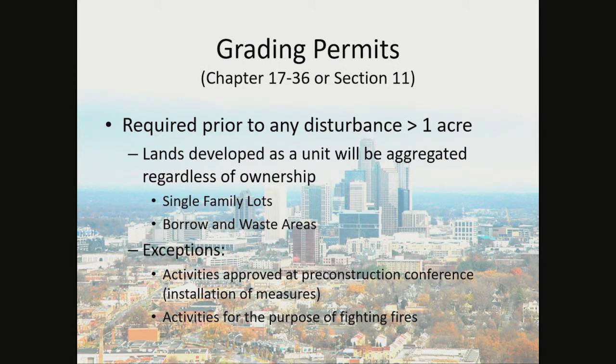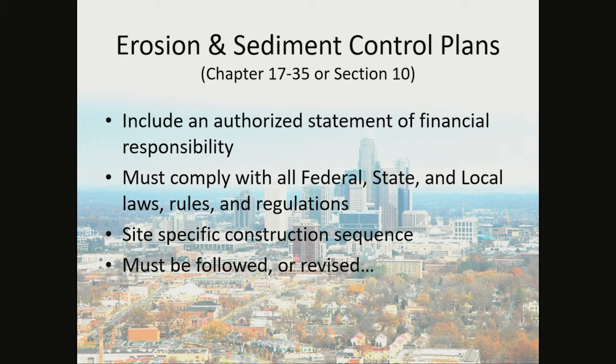Grading permits are required for any land disturbance equal to or greater than one acre. Lands developed as a unit will be aggregated regardless of ownership. So if several properties on the same street are being developed totaling greater than one acre, we consider it regardless of ownership and a grading without a permit may be sent out. That also goes for borrow and waste areas — if waste material is leaving your site and going to an unpermitted site, you can also be cited. Exceptions include activities approved at the pre-construction conference — basically the installation of measures — and any other activities needed to achieve the grading permit, as well as activities for the purpose of fighting fires.